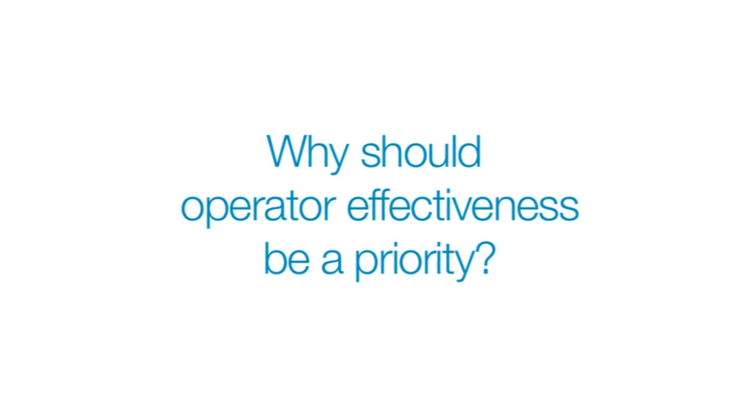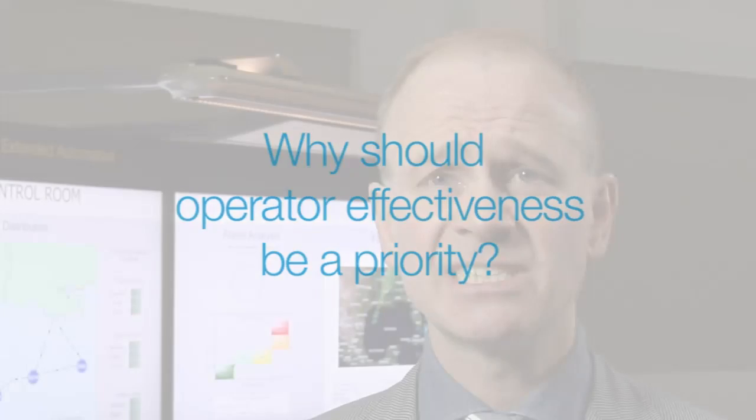I'm Pierre Schering, Managing Director of CGM. Operator effectiveness is making headlines because manufacturers expect to use fewer, more highly educated operators to quickly process and analyze increasingly more data in real time. Providing these workers tools to assure they make good decisions and consistently perform at a high level is crucial.